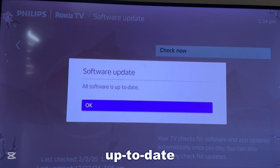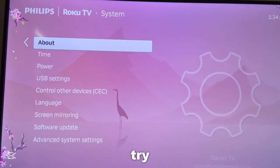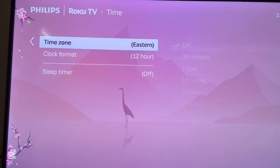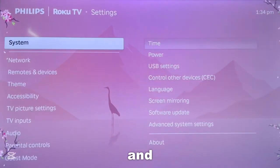Now if your software is up to date, then you have nothing you're going to have to update. The next thing you can try is scrolling down to Time, and you want to make sure that your time zone is set automatically — you don't want your date and time to be off.